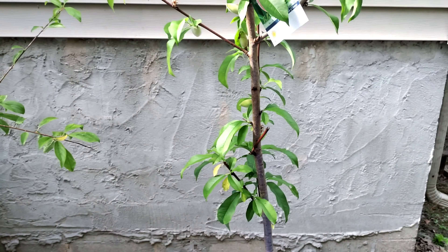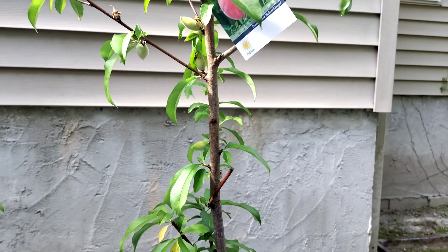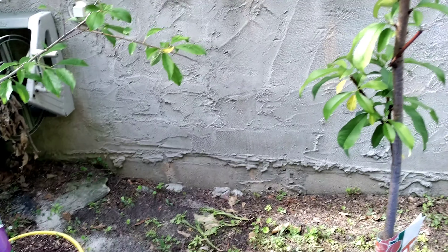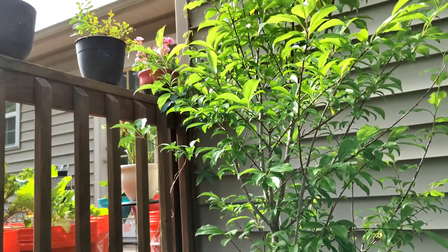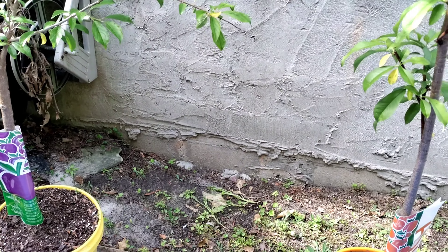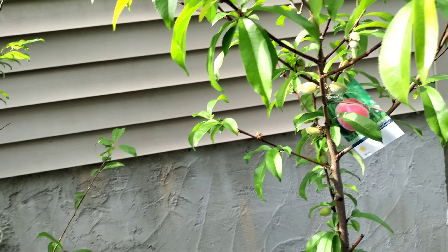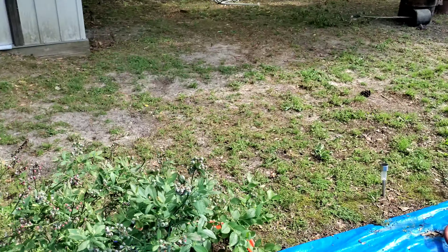Peach tree — my husband said 'you see that?' — yeah, got peaches! Peaches y'all, peaches — they're gonna be so good! And this is the plum tree, I'm waiting on the plums. I'm waiting on the peaches too — can't wait. And these blueberries!